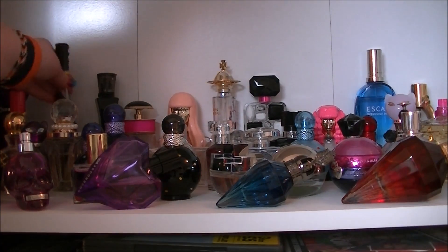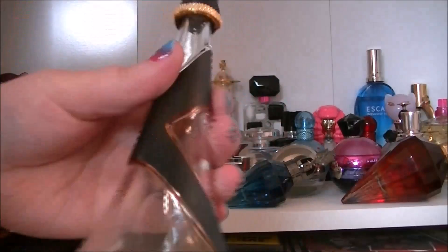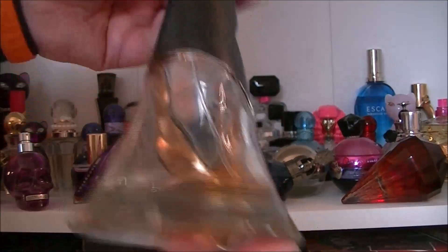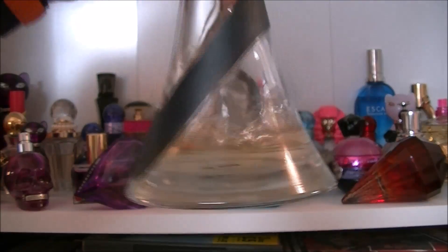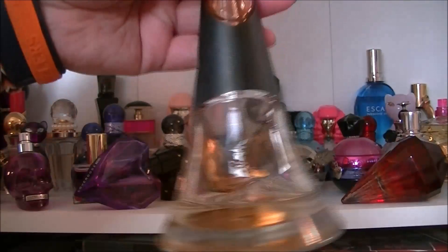Next we have Rebel Fleur by Rihanna. This one is one of my personal favourites. As you can see I've got very little left but yeah, this one gets me compliments from hockey players so that's good.